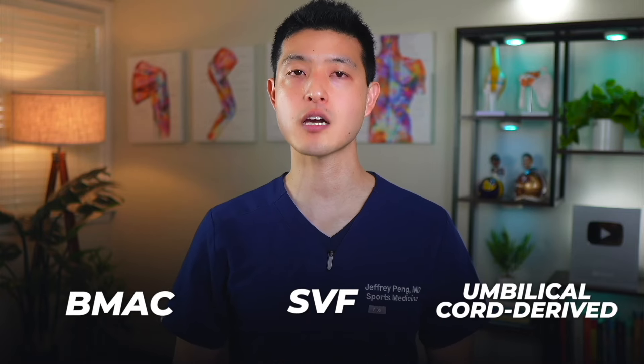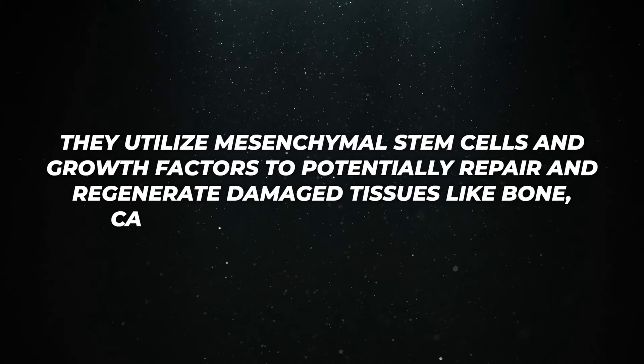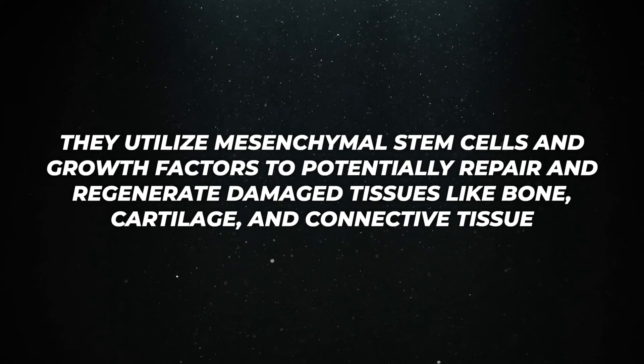Each stem cell treatment, whether it's BMAC, SVF, or umbilical cord derived, shares a common goal. They utilize mesenchymal stem cells and growth factors to potentially repair and regenerate damaged tissues like bone, cartilage, and connective tissue. In addition, these therapies also aim to reduce pain and inflammation through their anti-inflammatory and immunomodulatory effects.